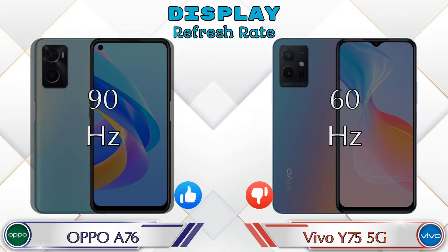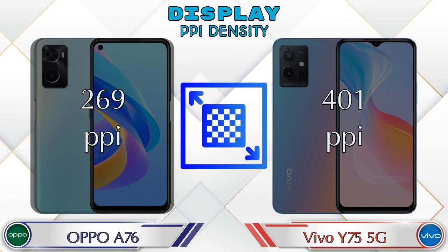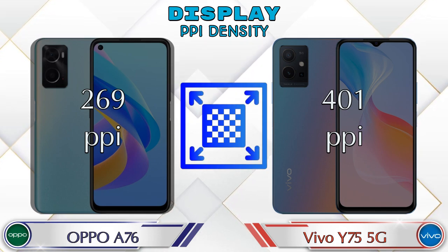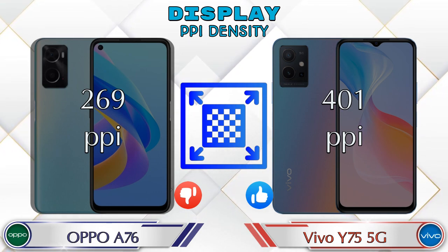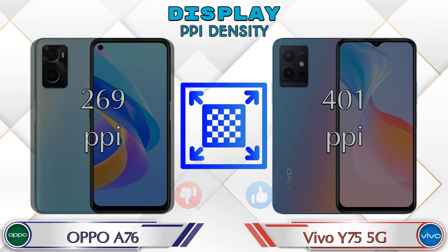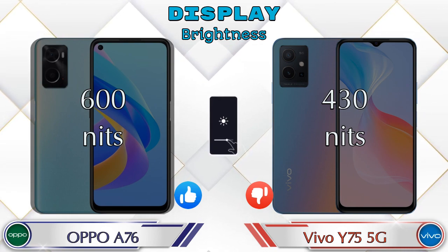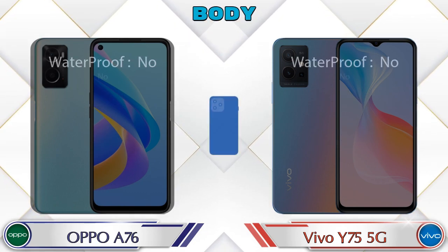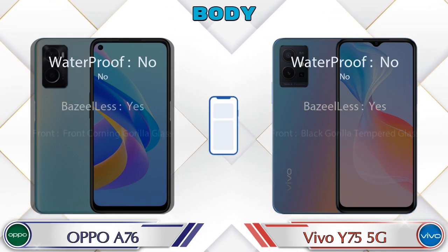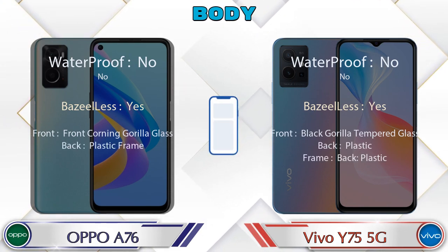Screen-to-body ratio: the A76 has 83.48% while the Y75 5G has 84.09%. Refresh rate in the A76 is 90Hz and in the Y75 5G it's 60Hz. PPI density: the A76 has 269 pixels per inch and the Y75 5G has 401 pixels per inch. Brightness: the A76 has 600 nits and the Y75 5G has 430 nits.